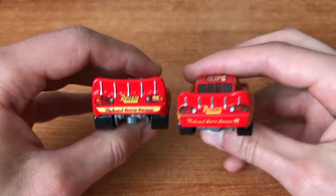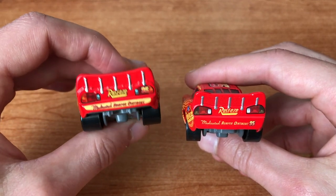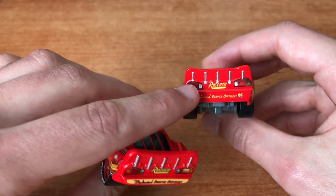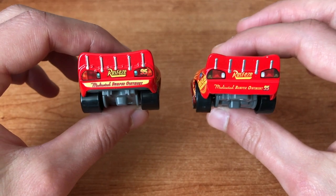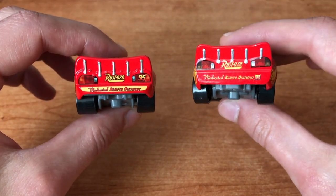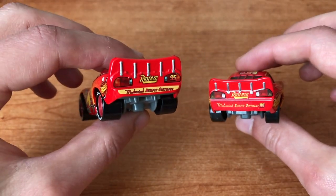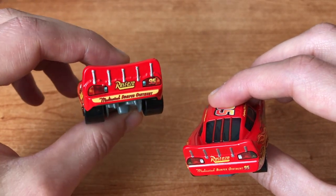Now let's jump here on the back. You can still see that the 2006 version here on the left has more defined graphics than the 2017 one. Between these cars you have more or less 10 years of manufacturing. This 2017 car is the result of cost saving. This one is way more defined, so I'm still preferring this one.